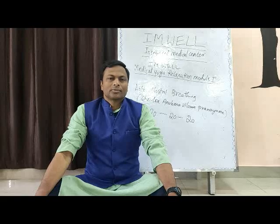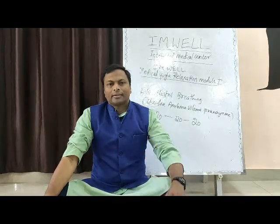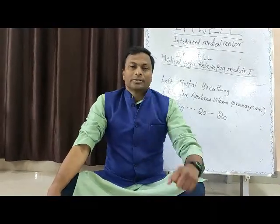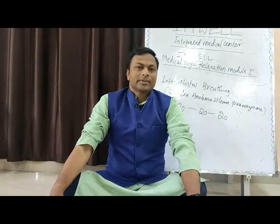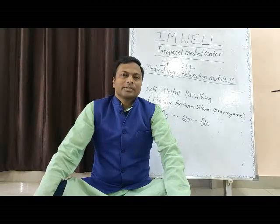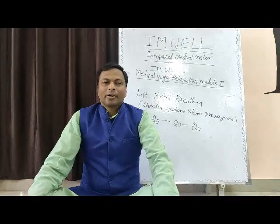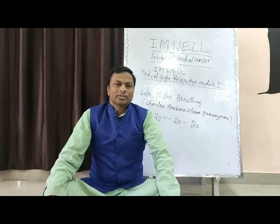Pranayama is one of the greatest sciences our rishis have explored. The latest research shows that nostril breathing can change your autonomic nervous system and metabolic activities. As per modern diseases, most diseases are non-infectious in nature — we call them NCDs, non-communicable diseases. The rate of these non-infectious diseases is very high. Most diseases are related to over-activity of the sympathetic nervous system, because of this over-activity of the right nostril or Surya nadi dominance, I use left nostril breathing technique very frequently.